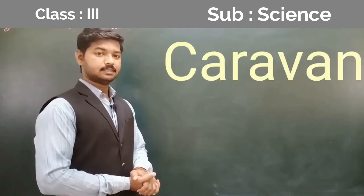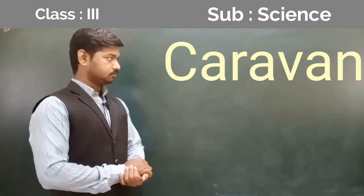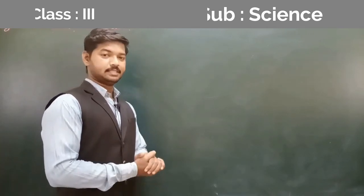Number 6: Caravan. Number 7: Stilt house. So all these words you have to revise.